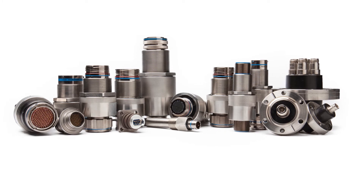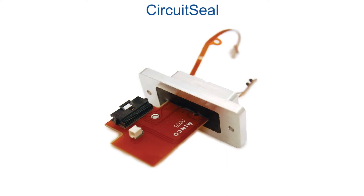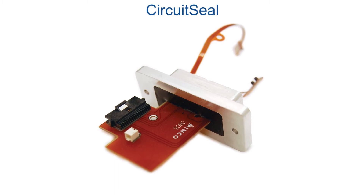Douglas Electrical has a variety of product offerings for space simulation. Those include Potcons, our sealed connectors; Ductor Seals, our sealed wire and cable feed throughs; OptiSeals, our sealed fiber optic feed throughs; and Circuit Seals, our sealed PCBs and flex circuits.